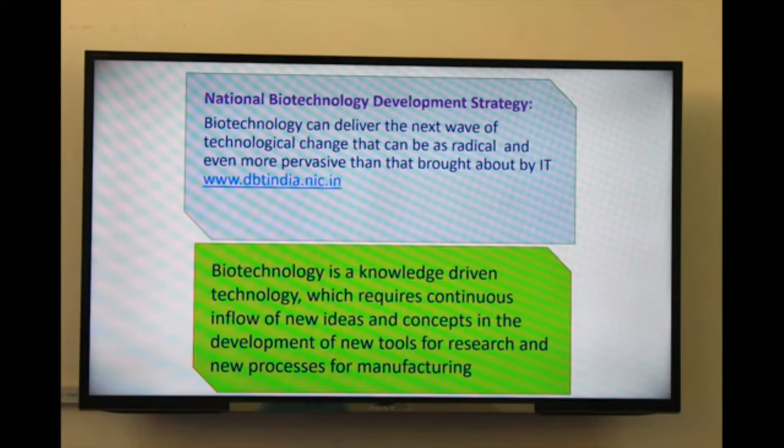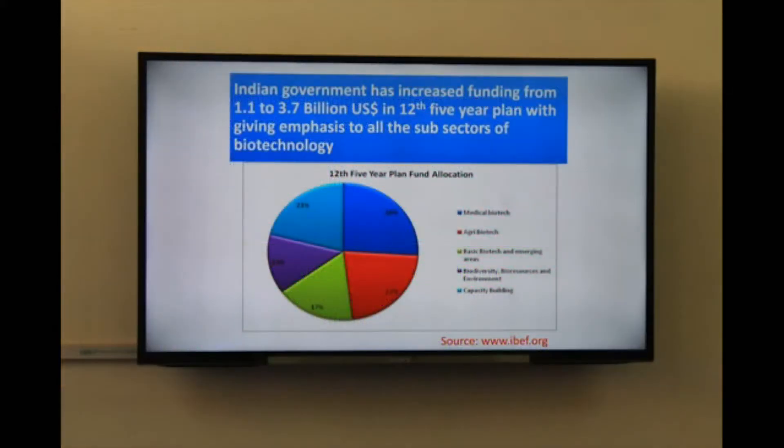We started offering this degree — we called it first B.Sc. Biotechnology, now we have re-designated it as B.Tech Biotechnology. We started this degree in 2008 and each year we admit 60 students. This is a four-year program.